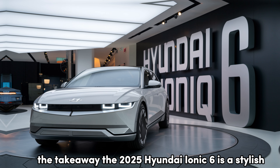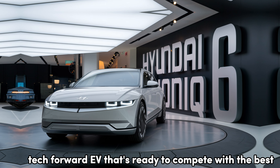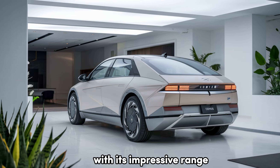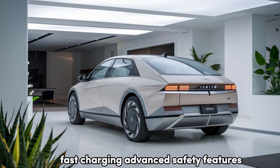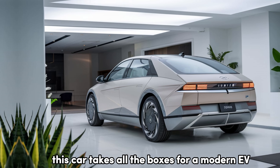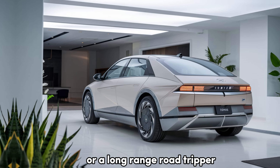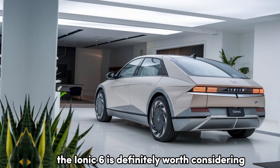The takeaway: the 2025 Hyundai IONIQ 6 is a stylish, tech-forward EV that's ready to compete with the best. With its impressive range, fast charging, advanced safety features, and commitment to sustainability, this car ticks all the boxes for a modern EV. Whether you're looking for a daily commuter or a long-range road tripper, the IONIQ 6 is definitely worth considering.